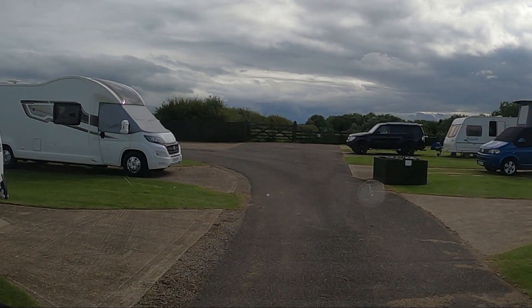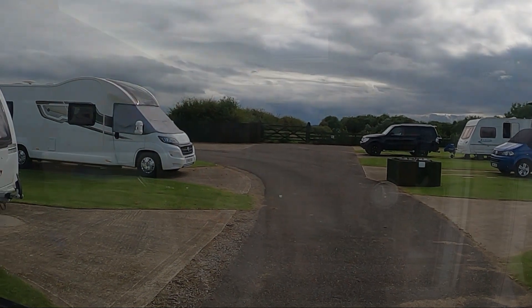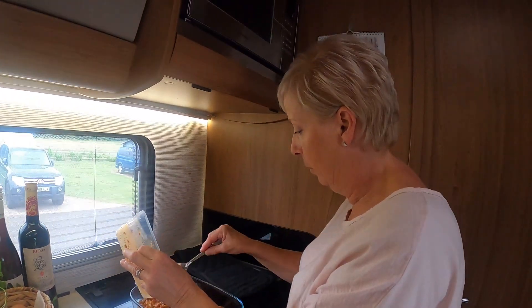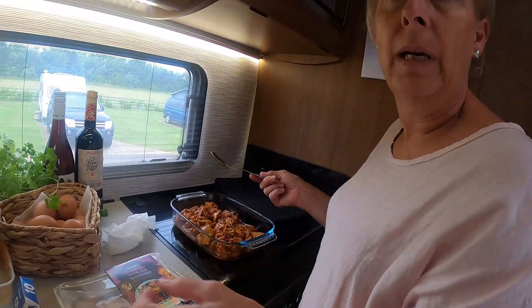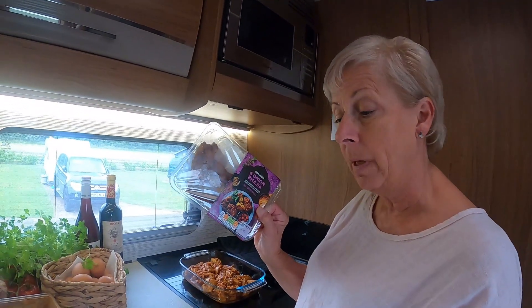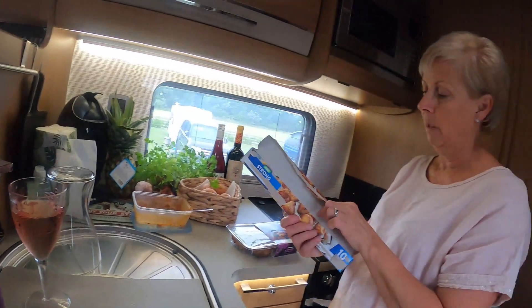I felt a little bit nervous about coming away but so far so good. There's loads here Claire — I hope you're hungry! I'm just going to put this curry into the oven to heat through slowly for about 40 minutes. It's one that we made a week or two ago and had frozen, because we knew it would be tea time when we got here. We've got the curry, the naan breads, some dips, and poppadoms somewhere.